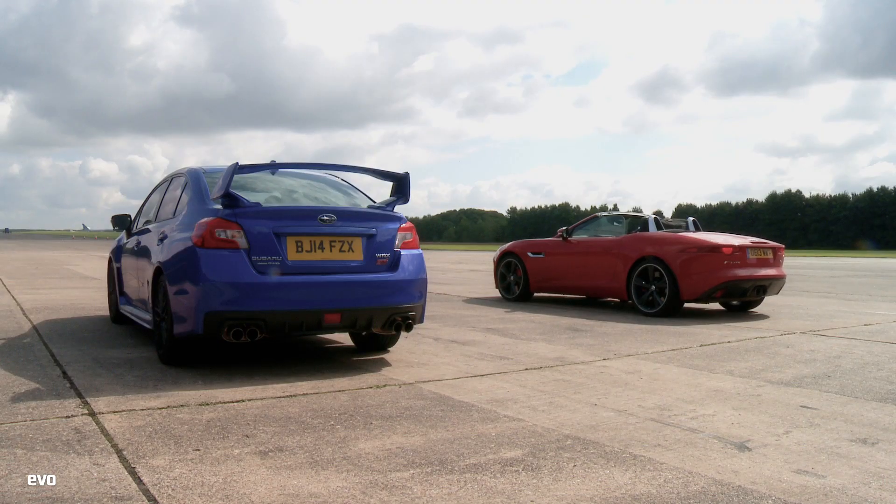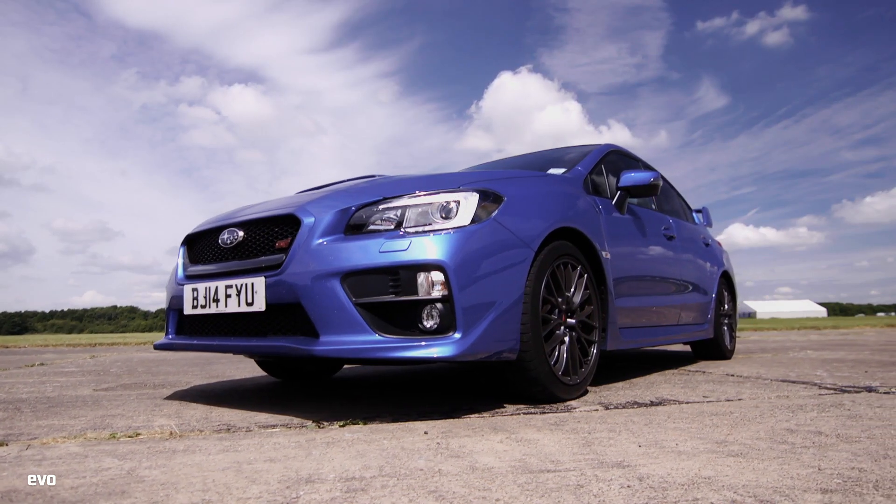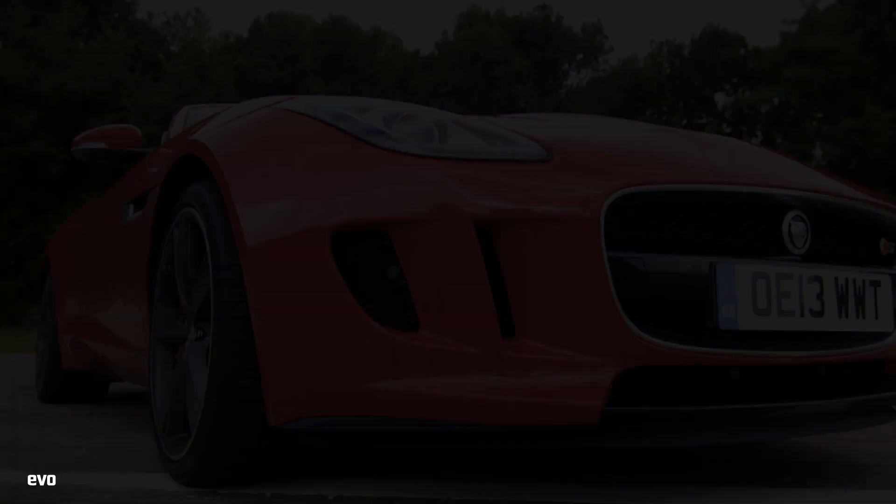Three, two, one, go! What counts for more in drag racing? Four-wheel drive traction or outright power?